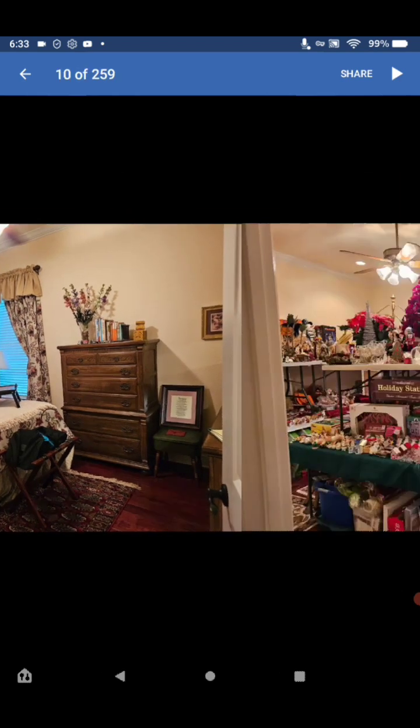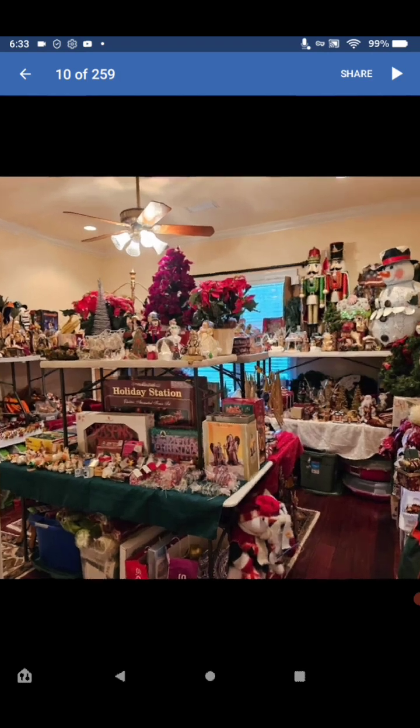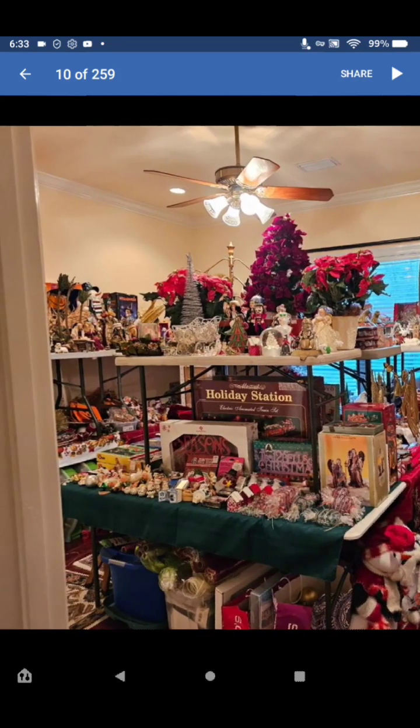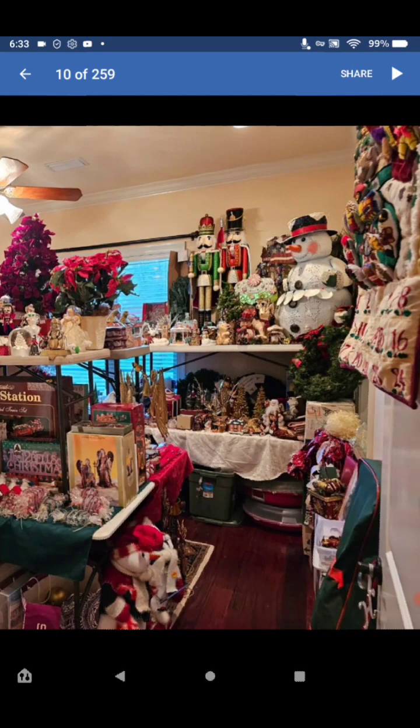Here's a lot of the Christmas stuff — look at it, I would go crazy. You even have a train and all kinds of Christmas stuff.